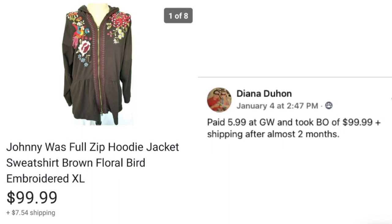Diana Duhon paid $5.99 at Goodwill and took a best offer of $99.99 plus shipping after almost two months. This is a Johnny Wuz full zip hoodie with embroidery — a very cool item. I love finding Johnny Wuz because it usually sells for $50 and up, and it's really easy to spot on the rack because it's usually very heavily embroidered.